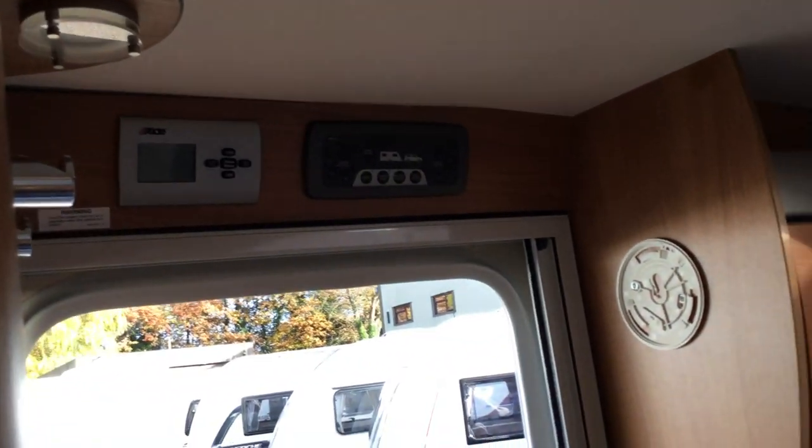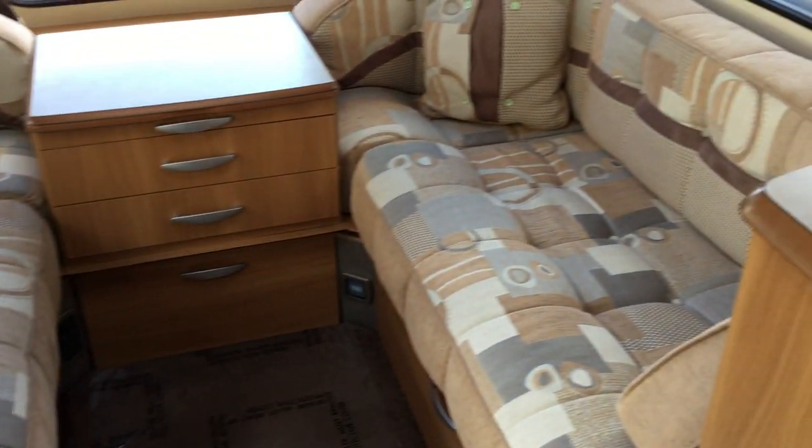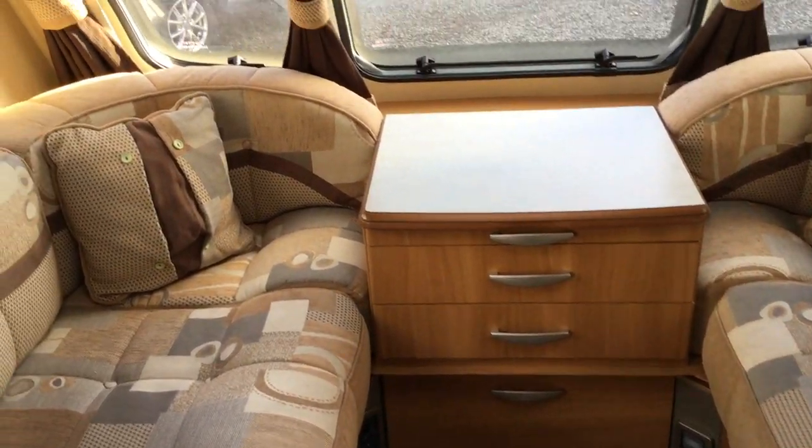Control panel with the wet central heating above. So you've got two singles at the front here or one large double. There's a set of drawers in the middle and LED lighting.